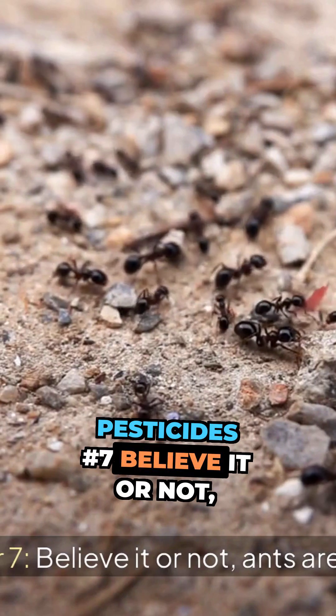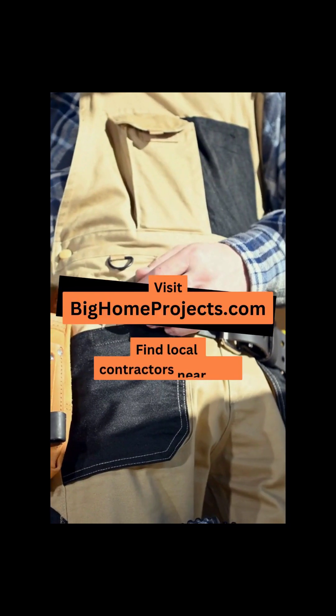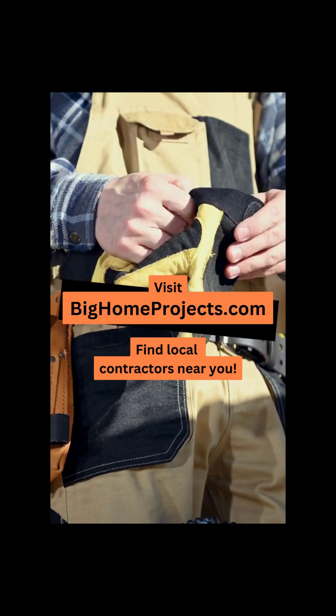Number 7. Believe it or not, ants are indicators of soil health.